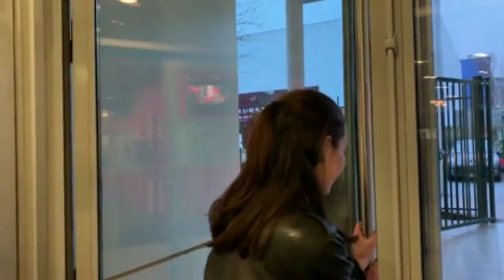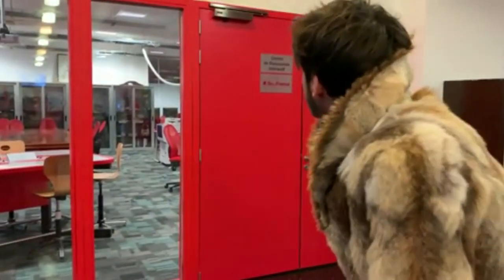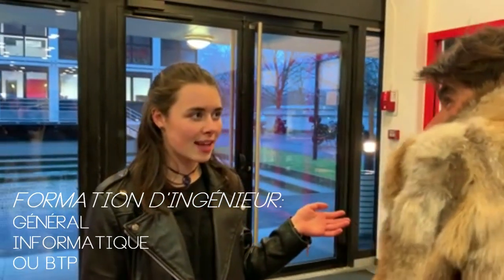Hop là ! Salut ! Tu devais être le nouvel élève ? Viens, je vais te faire la visite. Bienvenue au SESI, donc c'est une école d'ingénieurs. Alors là, je vais te faire la présentation de mon école. Moi, pour l'instant, je suis en première année de classe préparatoire en spécialité architecture et construction.